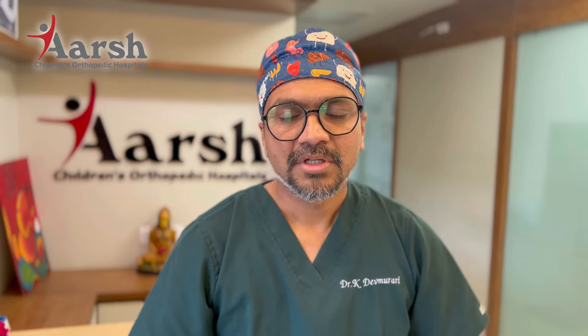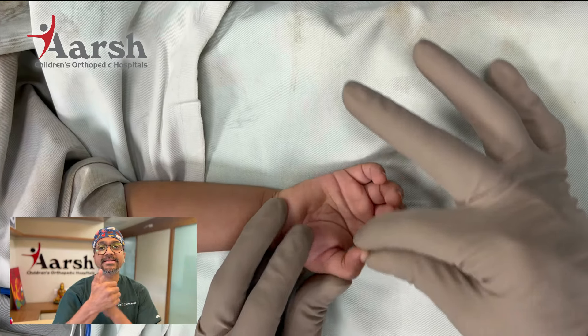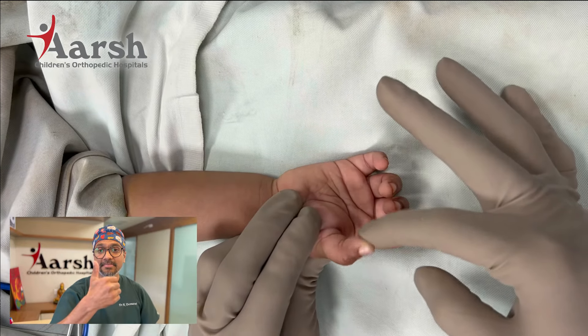Good morning friends. I am Dr. Kamlesh Dev Murari, a Paediatric Orthopedic Surgeon at Ars Children's Orthopedic Hospital, Ahmedabad. Today we will discuss about Trigger Thumb in children.